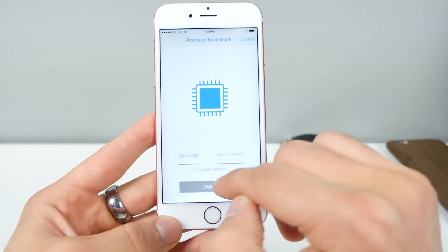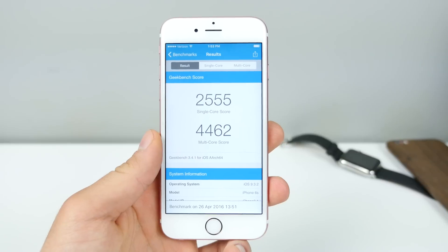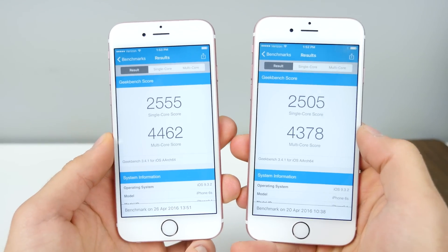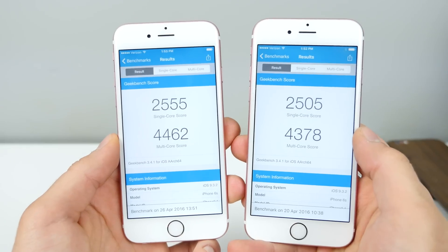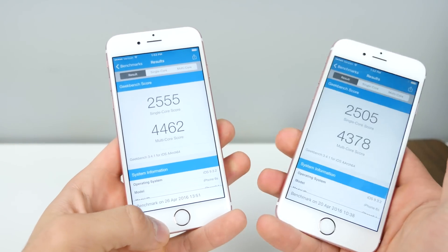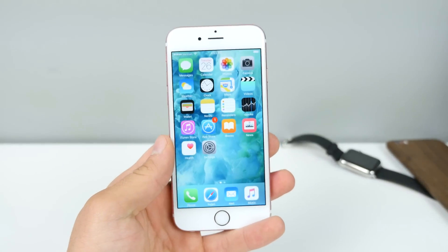As for Geekbench, I'm going to run one real quick and share the results versus the last beta. Here are the results for Beta 3, and here is Beta 2. Noticeably, there is an improvement in both single and multi-core scores. In general, this definitely reflects in the usability and user experience, and it's something you'll notice if you were experiencing issues before.